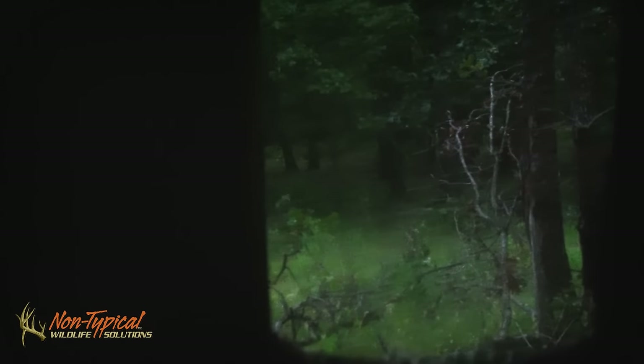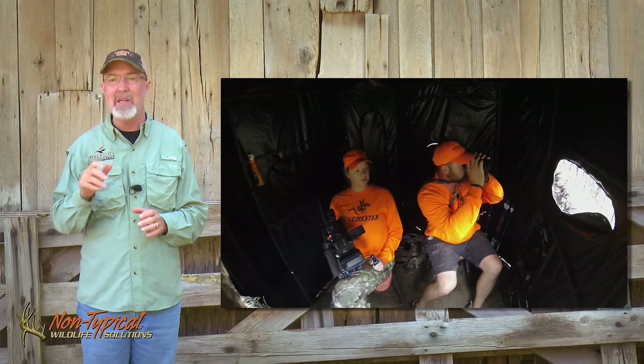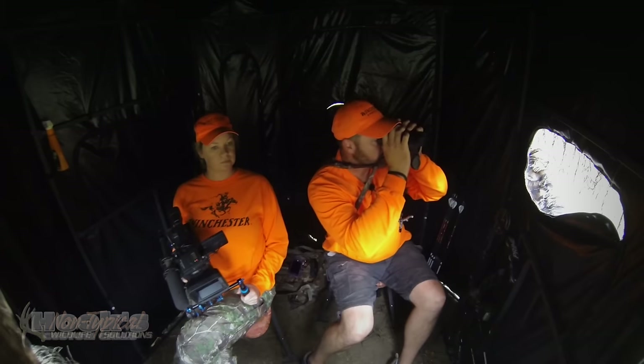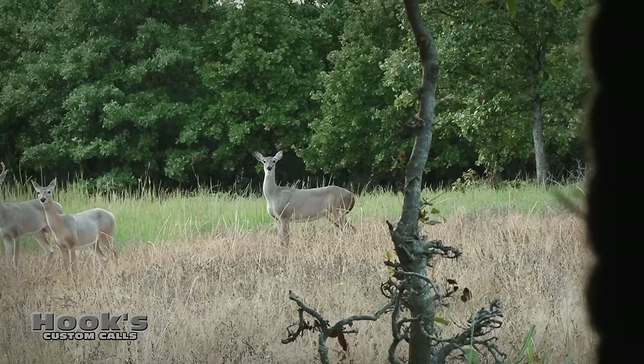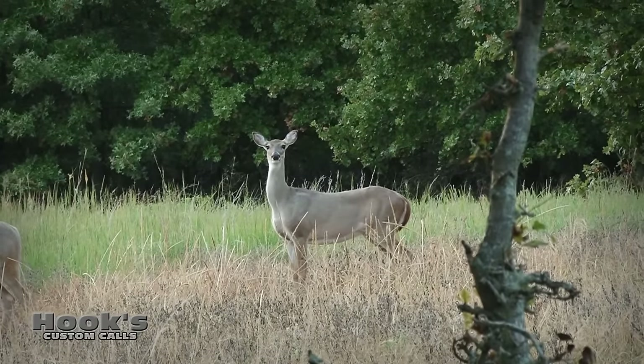Heath's practice certainly paid off as that was a great shot. They opted to stay in the blind just in case a buck came through later in the morning. Later that morning, another doe came down the same path, but Heath was out of doe tags, so she got a pass.